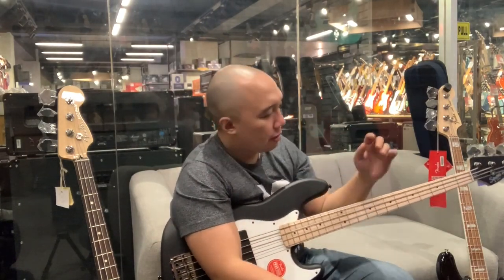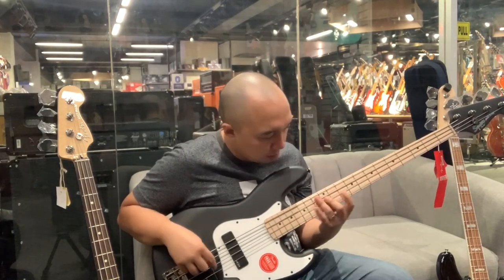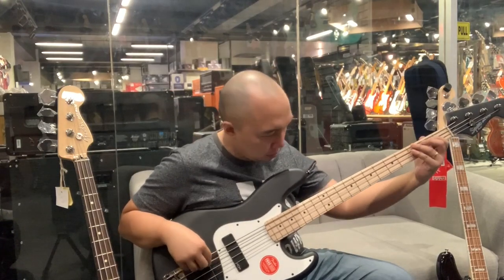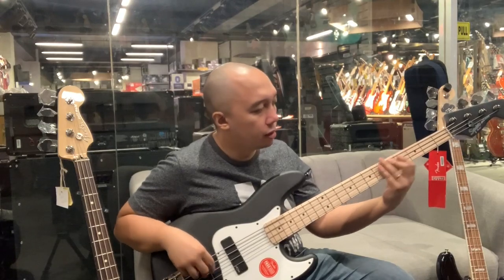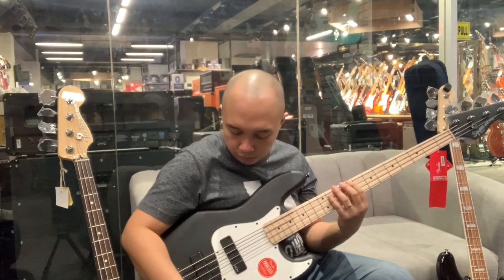There are certain instruments where you just feel at home. At the end of the day, it's our ears that will decide — not reviews, not the opinion of others. It's your ears.